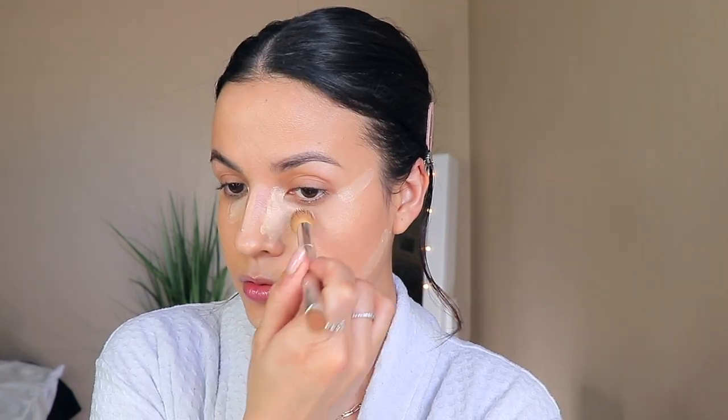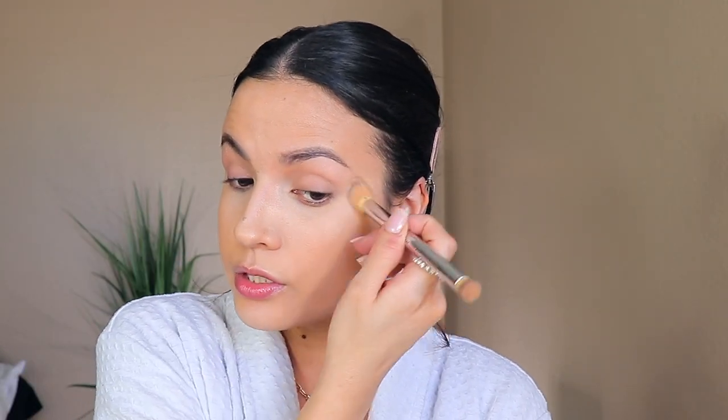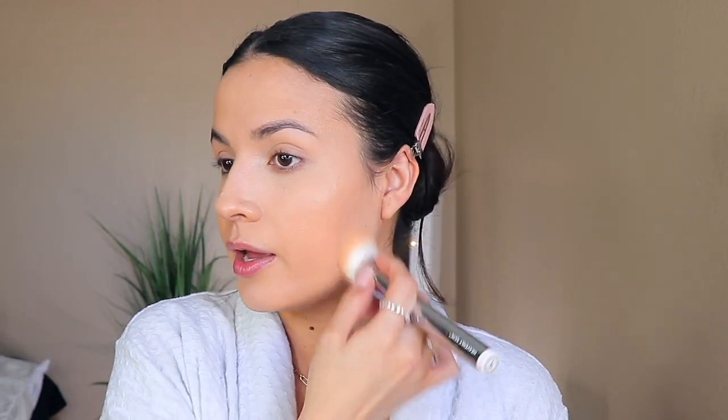Just take your time and blend that out. I love using this brush by Fifth & Glow Beauty — it's a dual-sided brush. This side I love to use around my eye area, and this side blends everything really, really well. I think I have a discount code with them — I'll keep it in the description bar. Just blend everything so it looks nice, seamless, and really natural.